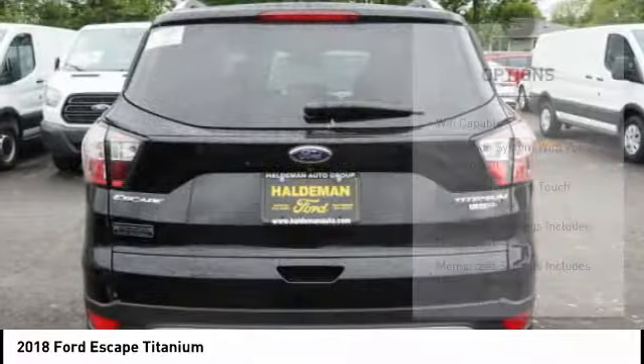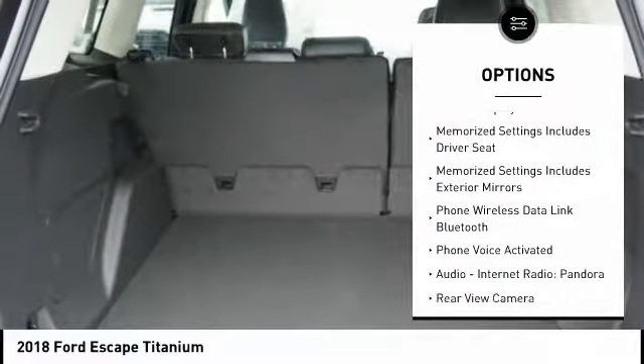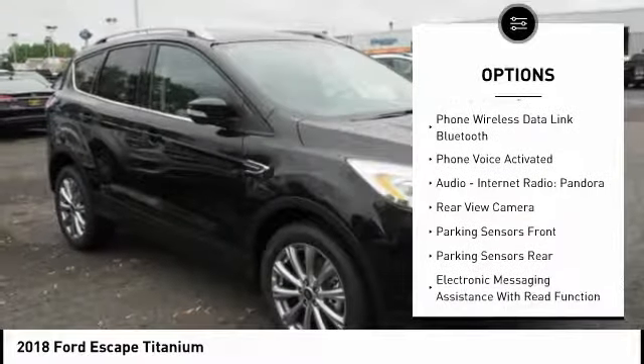Here are some of this vehicle's great options: remote engine start, traction control, leather trim seats, stability control, keyless entry, cruise control.